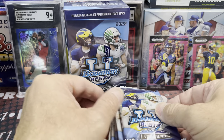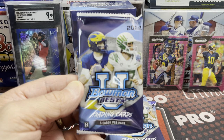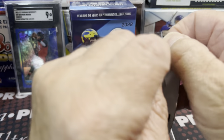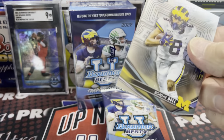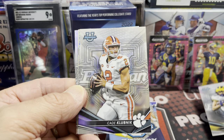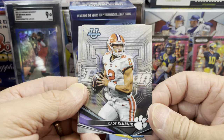A lot of people aren't familiar with Bowman University football. This used to be one of the top products before Panini came along, and they're definitely really nice looking cards. But collectors aren't gravitating towards them, I think, because they're just not familiar with them.